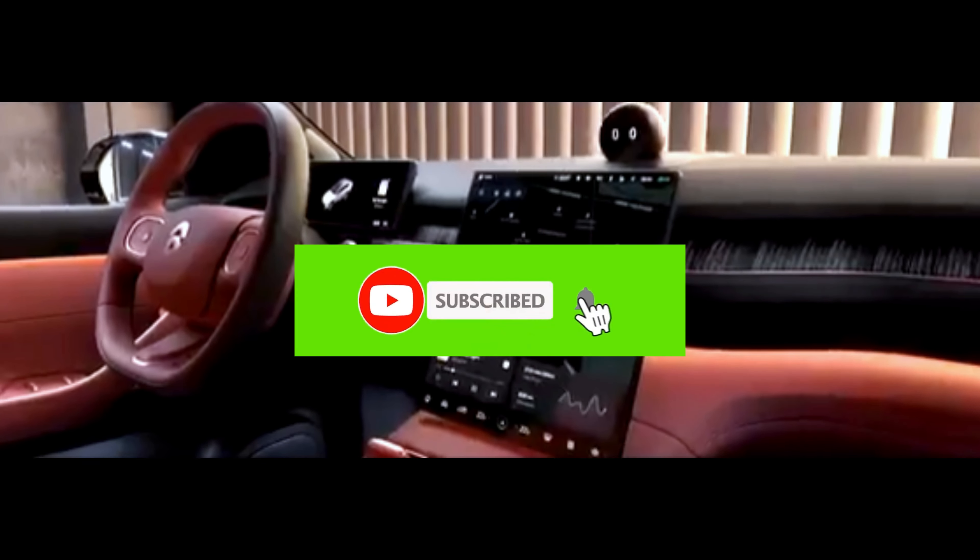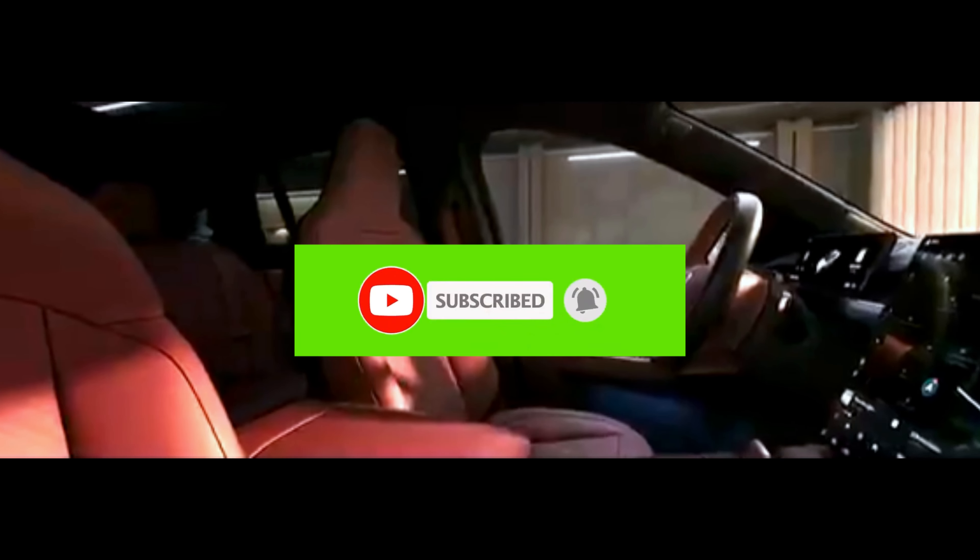Hello guys, welcome back to our YouTube channel. Hope you all guys are doing well.